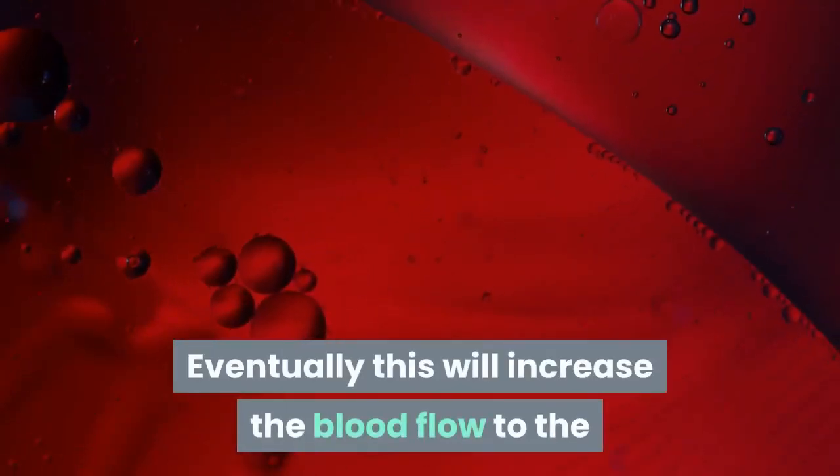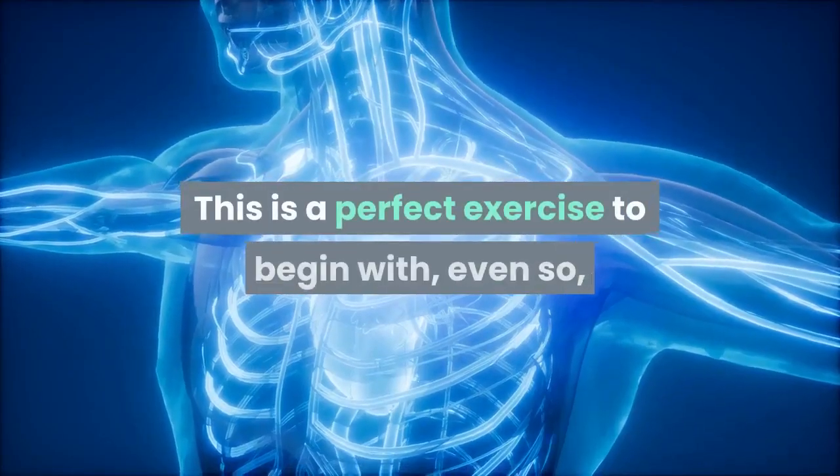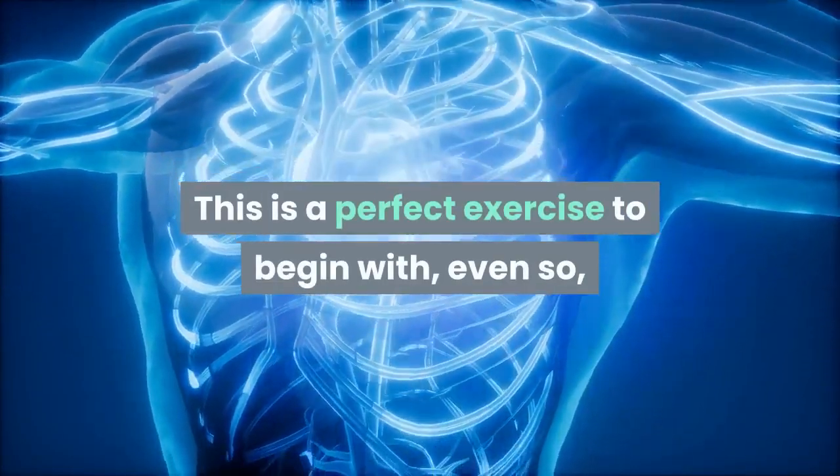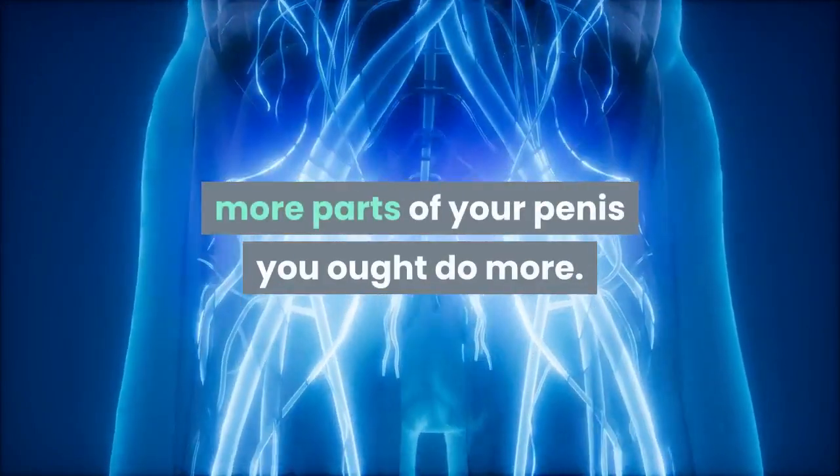When you pinch your PC muscle you'll feel the muscle close to your anus working also. Eventually this will increase the blood flow to the penis which finally will increase your penis width. This is a perfect exercise to begin with, even so, to increase the quantity of blood running to more parts of your penis you ought to do more.